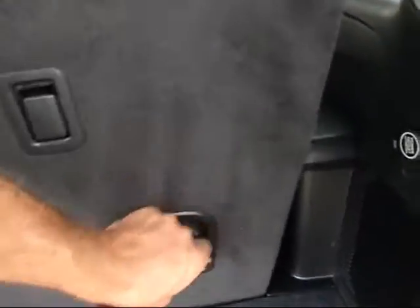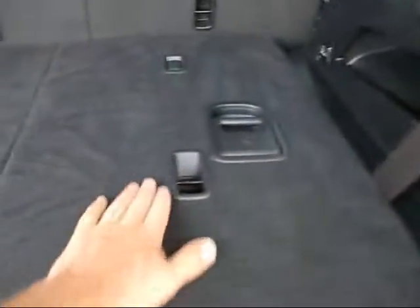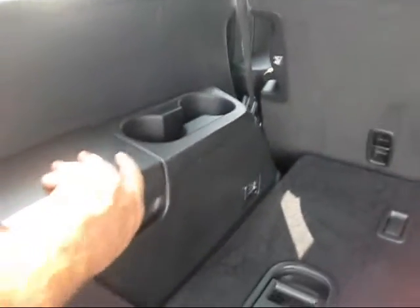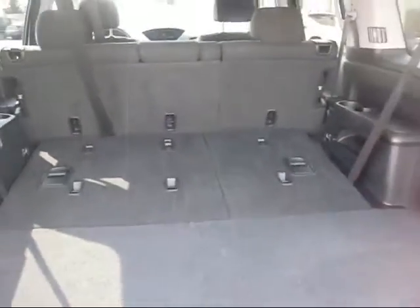Here's another great feature — if you don't need the eight seats, you can easily fold the rear seat down right into the floor, just like that. You have an extra speaker back here, more storage, and the storage is deep. There are cup holders and even more storage back there. Very versatile vehicle.